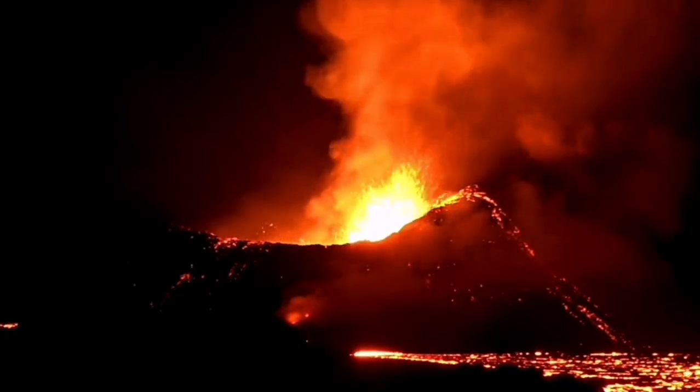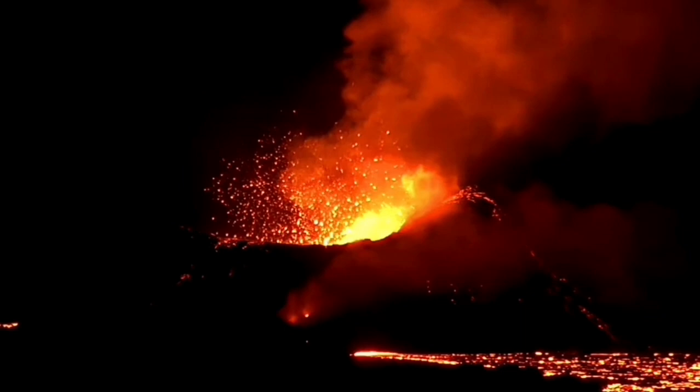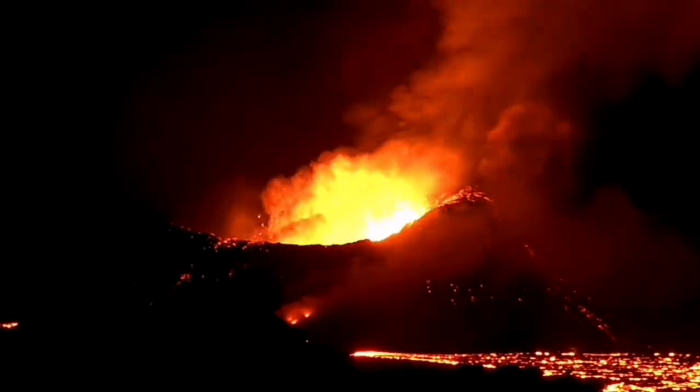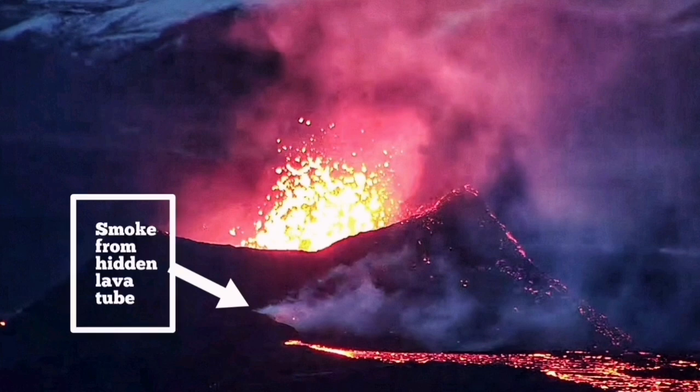We have one crater remaining. All eight other craters which formed in that area were erupting, but they are now extinguished — there is no lava there. This shattering has also created a prospect for a lava tube forming better than what it was before.